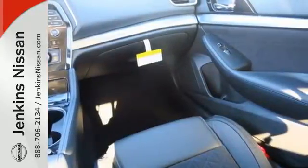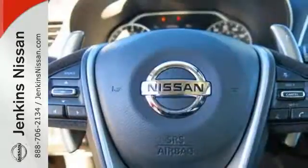Enjoy the performance offered by the Xtronic CVT with drive mode selector, matched to the 300 horsepower 3.5 liter V6 engine.